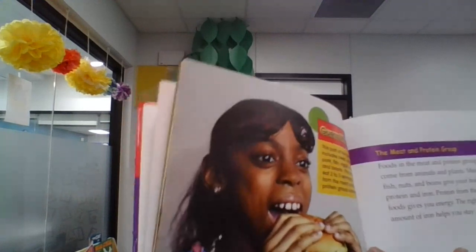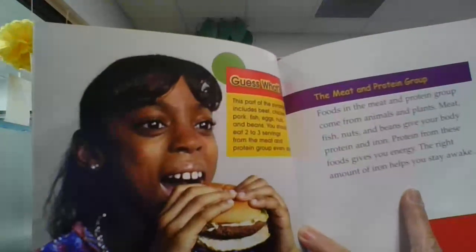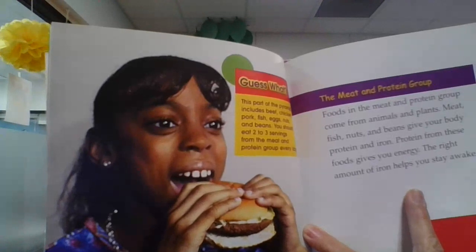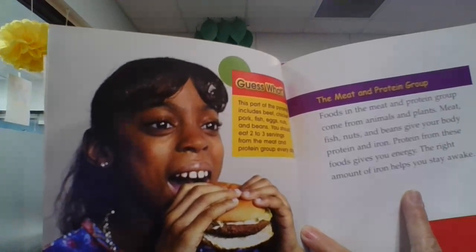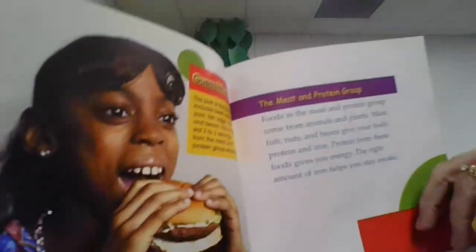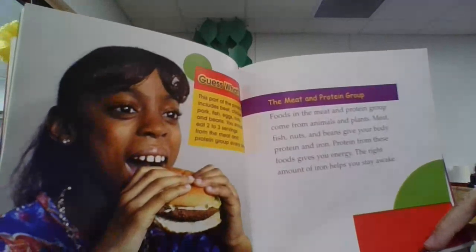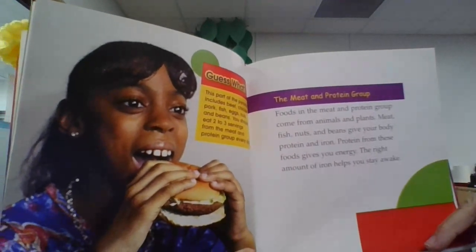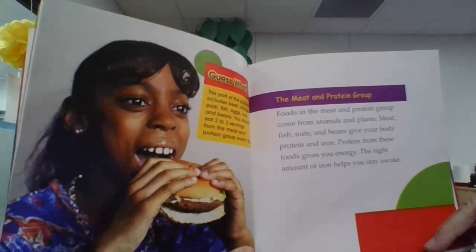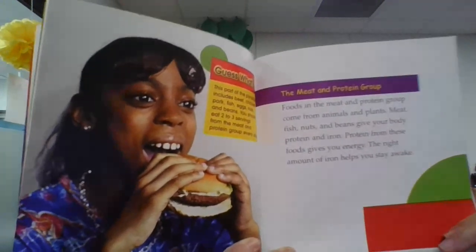Guess what? The Meat and Protein Group. This part of the pyramid includes beef, chicken, pork, fish, eggs, nuts, and beans. You should eat two to three servings from the Meat and Protein Group every day. Foods in the Meat and Protein Group come from animals and plants. Meat, fish, nuts, and beans give your body protein and iron. Protein from these foods gives you energy. The right amount of iron helps you stay awake.